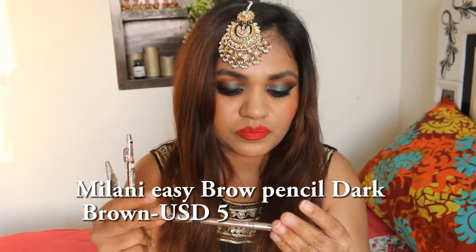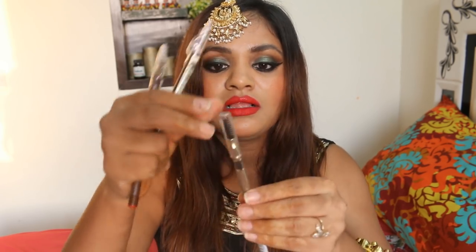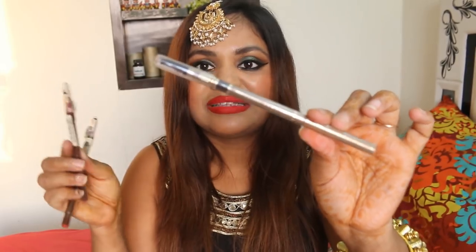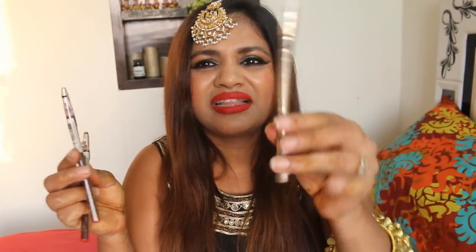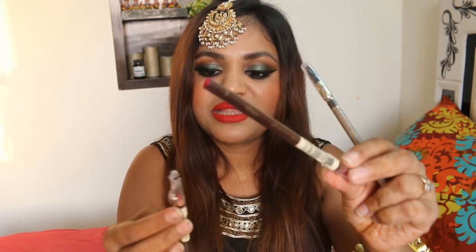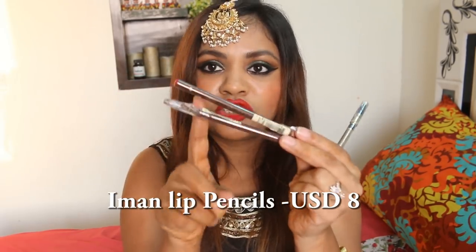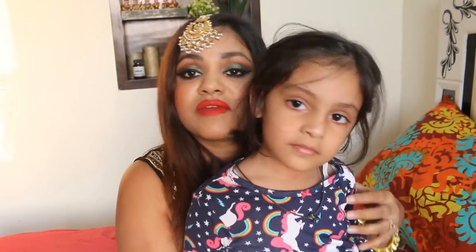Then I have this Milani Easy Brow Pencil — you can visit my blog for a detailed look. Then there is the Eye-Man crayon which is basically a lip pencil. I have reviewed their blushes on the blog and they are awesome, so I was interested in buying the lip pencil. They were pretty cheap as well.